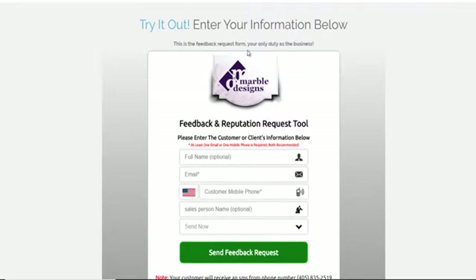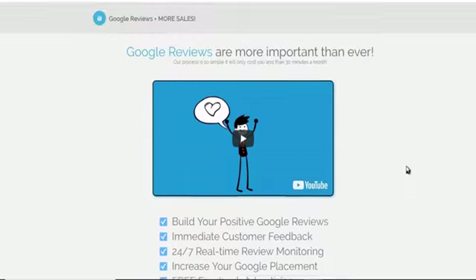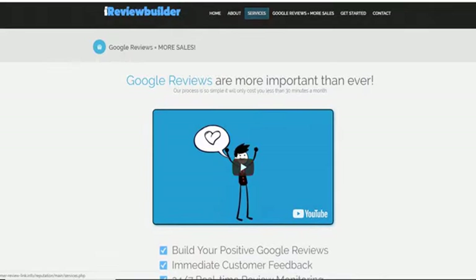You can customize your demo. You can put your own client demo page in here. This site has got everything else you need — it's got a video that goes over exactly how the program works. This is all white label, so it doesn't have our logo on it. This is completely changeable as well.